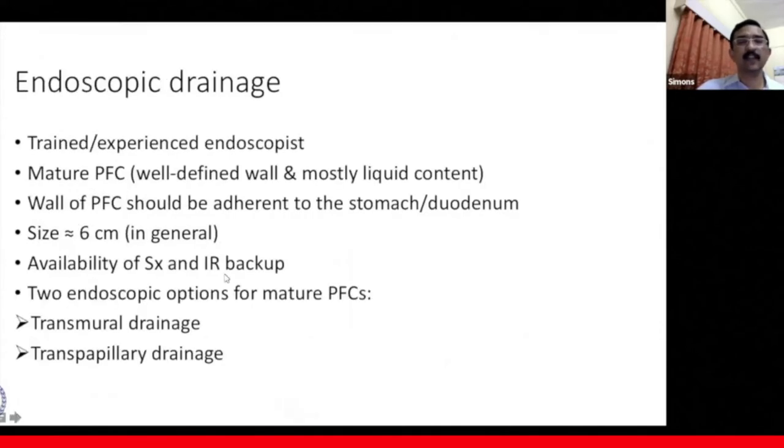As far as endoscopic drainage is concerned, there is a need for a trained or experienced endoscopist. There should be a mature collection with a well-formed wall, a mostly liquid collection, and the wall should be adherent to the stomach or duodenum. The size should be approximately six centimeters or more when we intervene, with availability of surgery and interventional radiology backup.